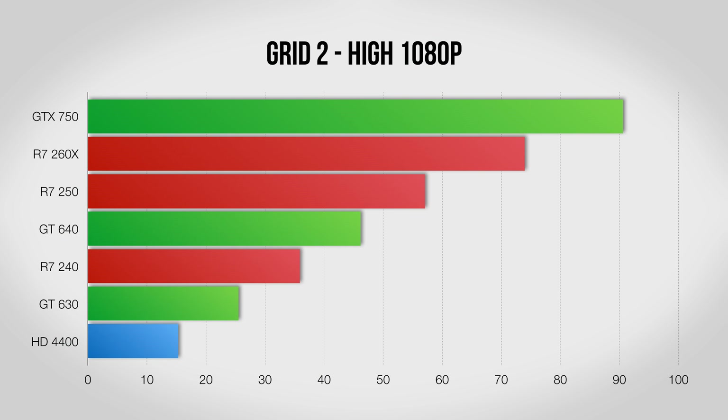Codemasters is one of the few companies who do racing games right and Grid 2 is a great example. Here the Maxwell-based GTX 750 does much better, delivering over 90 FPS and soundly beating the rest of the group.